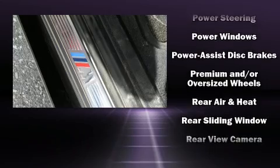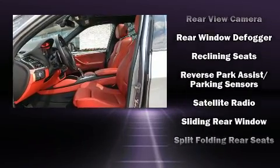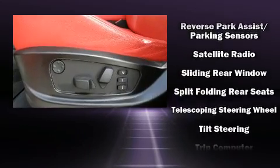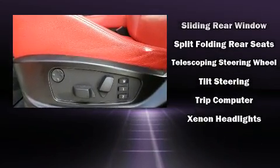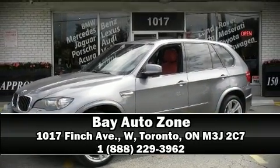Four-wheel disc brakes with ABS keep you protected, and when road conditions become unpredictable, rely on all-wheel drive to maintain outstanding control. Our sales staff will help you find the vehicle you've been searching for — stop in and take a test drive.